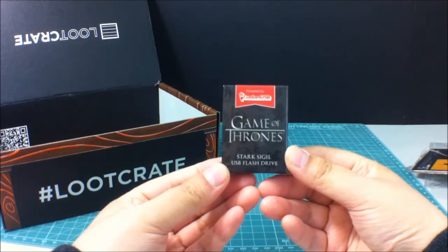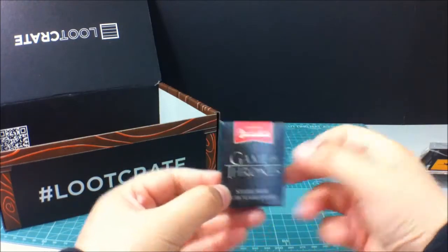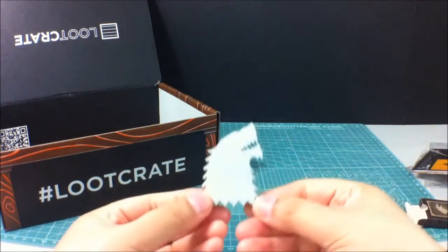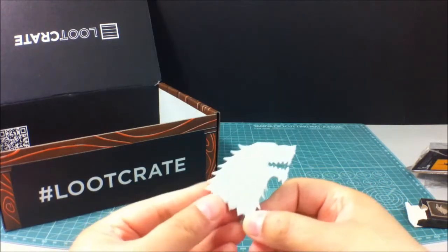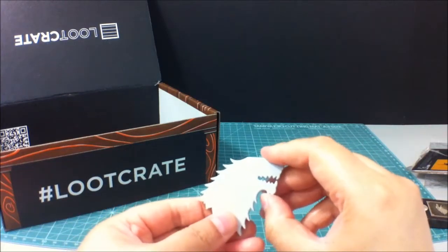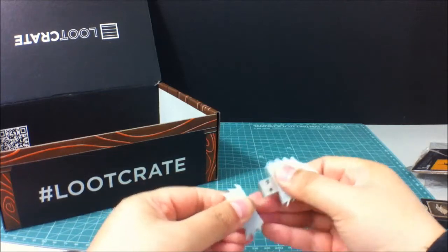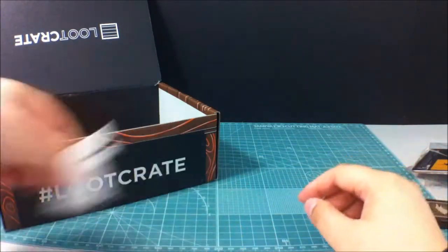So this is a Stark Sigil USB flash drive — custom USB. Let's look at this. There you go, you can see the details a little bit more. There's quite a bit of detail in this and it's really sharp, so you're not gonna be carrying this around in your pockets or anything, unless you want a pocket full of holes. It should be at least rubbery — that'd be good. But it's pretty cool. I'll use this at home.